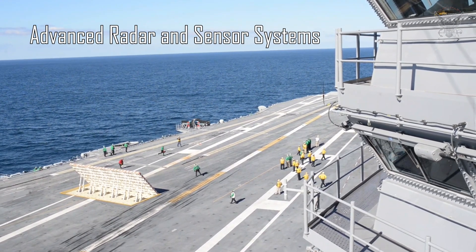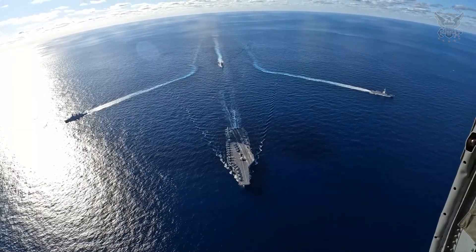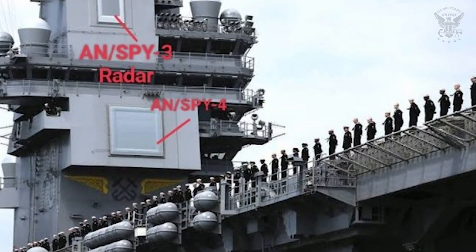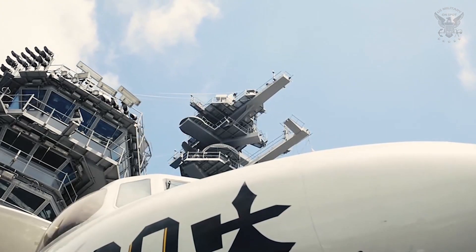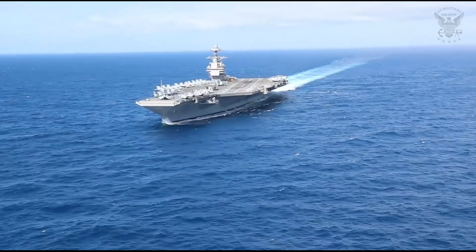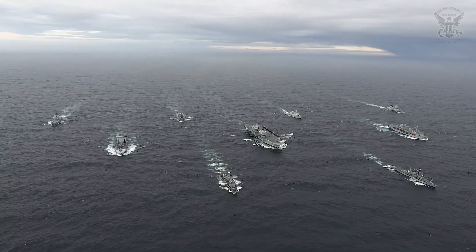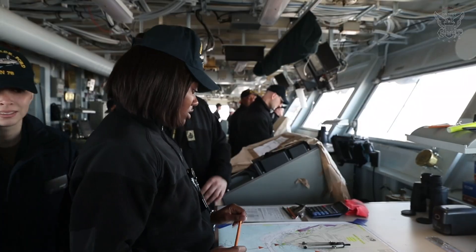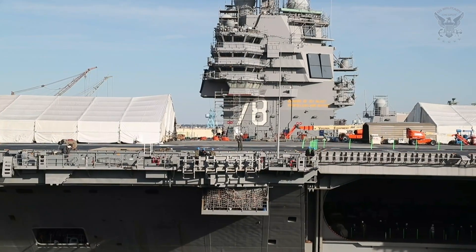The USS Gerald R. Ford is equipped with advanced radar and sensor systems — eyes in every direction. To maintain a comprehensive and real-time understanding of the battle space, the carrier is equipped with the AN/SPY-3 and AN/SPY-4 radars, providing unparalleled situational awareness capable of detecting and tracking threats across multiple domains. These radar systems are designed to operate in complex and challenging environments, providing the carrier strike group with early warning capabilities and precise targeting information. The integration of advanced sensor technologies enhances the USS Gerald R. Ford's ability to operate independently or as part of a joint and coalition force, adapting to a wide range of mission requirements.